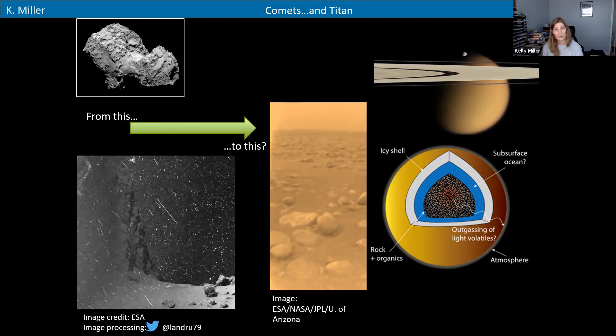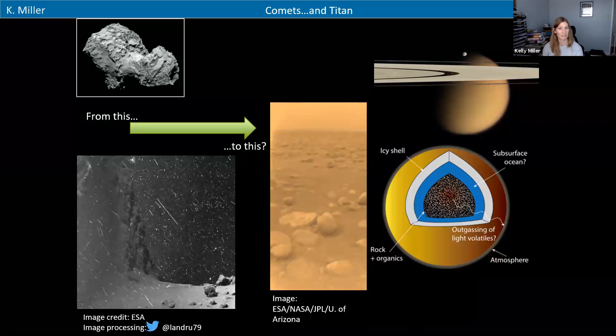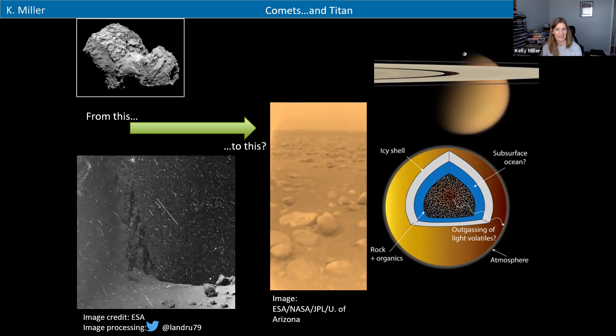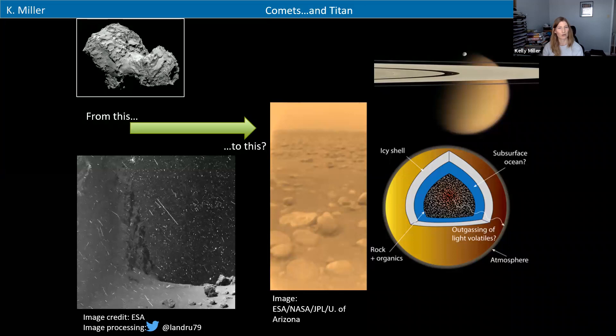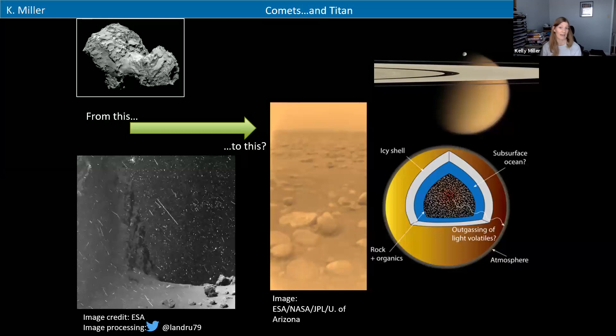The atmosphere of Titan is one reason that liquid can exist there, and we want to know where that atmosphere came from. There's a cartoon schematic showing an idea we've been testing: if you take the chemistry of a cometary body, shown on the left, and build a Titan planet out of it, you get a lot of organic material in the center — kind of like coal. When you heat that up it might produce gases, and if those gases escape you could create perhaps around 50 percent of the atmosphere that way.